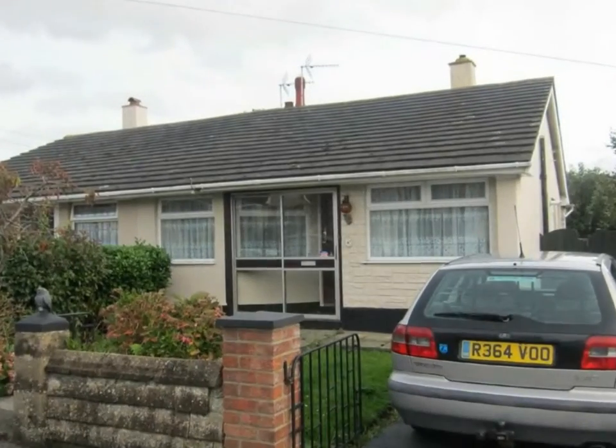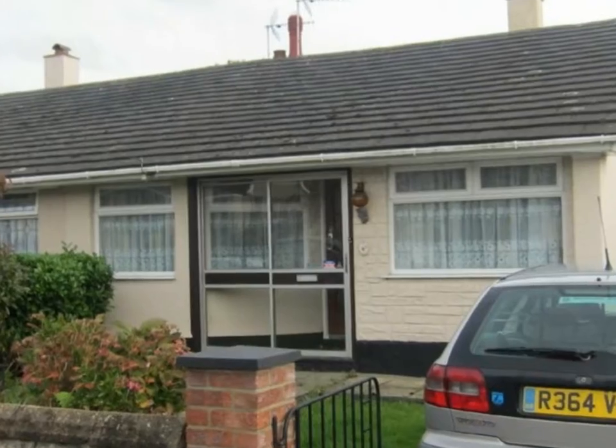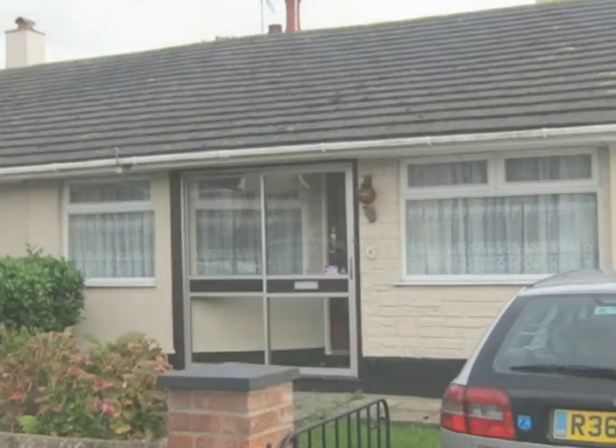Brown and Brand are pleased to offer this two-bedroom semi-detached bungalow situated in this sought-after cul-de-sac close to Hadley Town Centre.